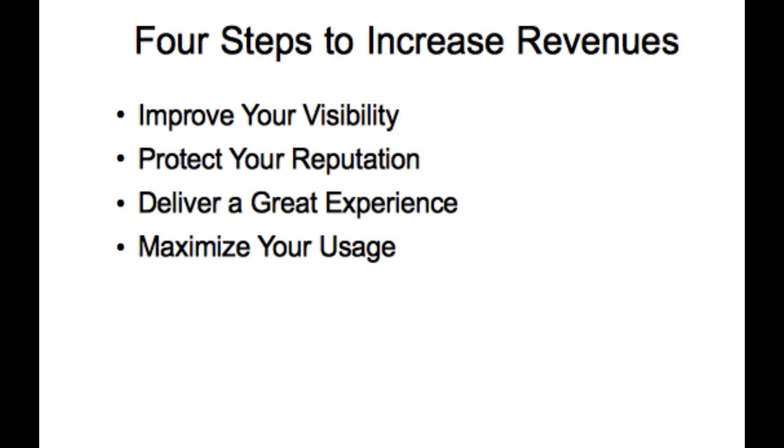Those are the four steps: you've got to improve your visibility, protect your reputation, deliver a great experience every day, and maximize your usage of your facility. My name is John Callahan. I'll put my contact information underneath this video — if anybody needs help, feel free to give me a call. Thanks. Bye.